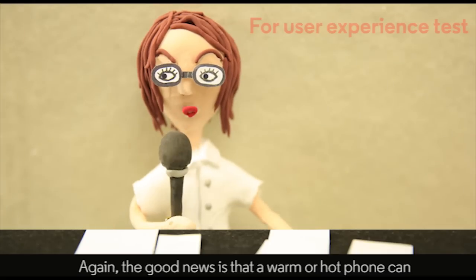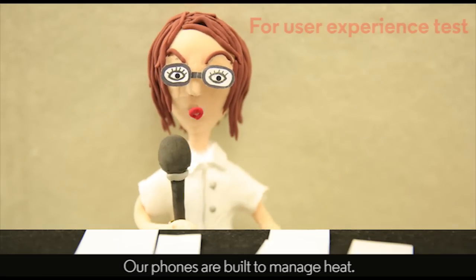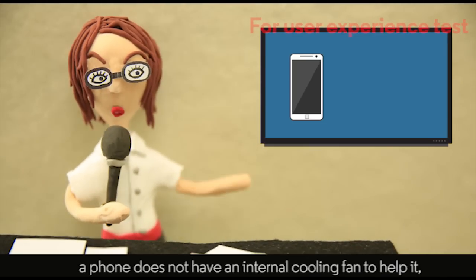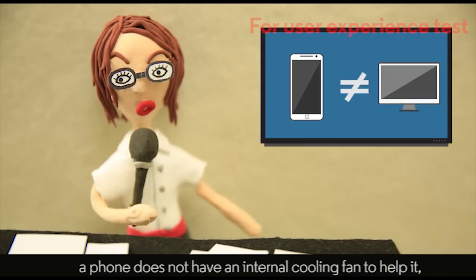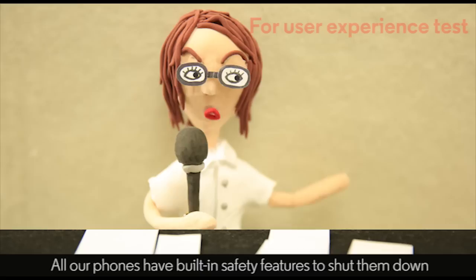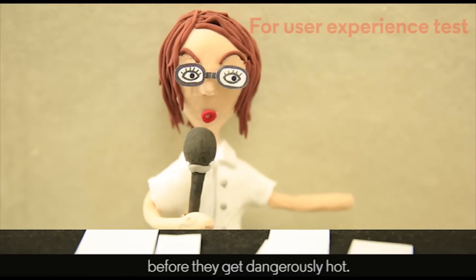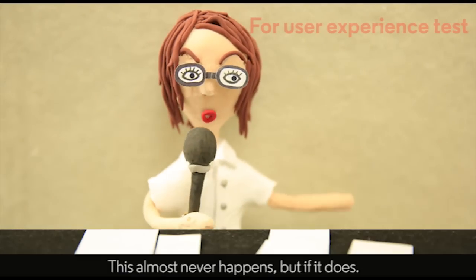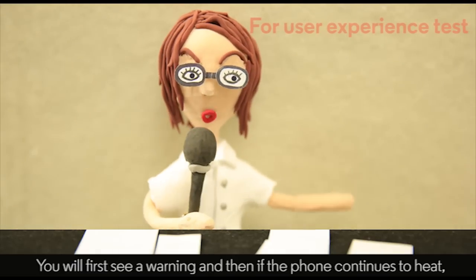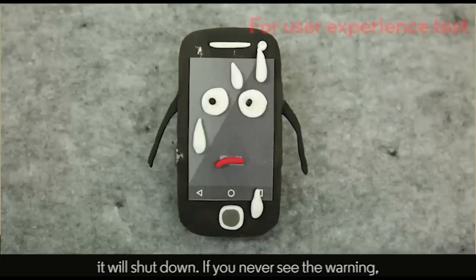Again, the good news is that a warm or hot phone can be perfectly normal. Our phones are built to manage heat. However, unlike a computer, a phone does not have an internal cooling fan to help it, so it takes other routes to manage heat. All our phones have built-in safety features to shut them down before they get dangerously hot. This almost never happens, but if it does, you will first see a warning, and then, if the phone continues to heat, it will shut down.